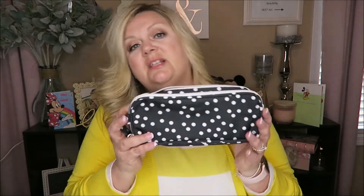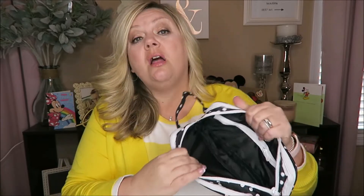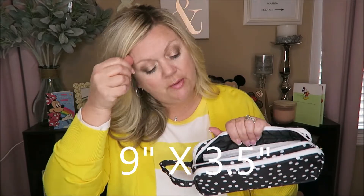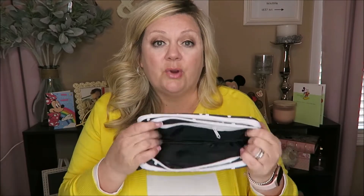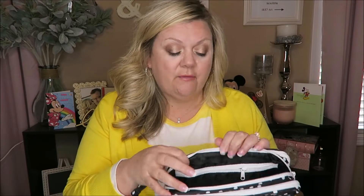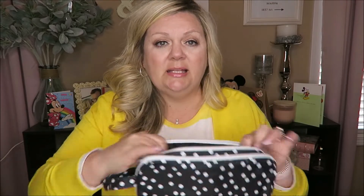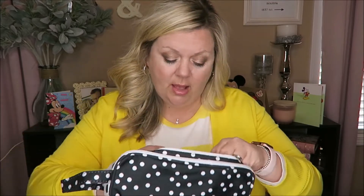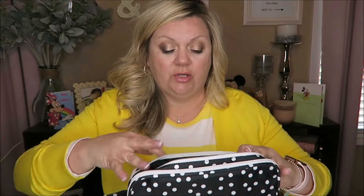So the first bag I got — it's not that tiny actually — it fits all of my makeup brushes, mascaras, chapstick, lipstick, whatever the case may be. I love the fact that it has so many compartments. The middle compartment has a side pocket as well, which I really like.